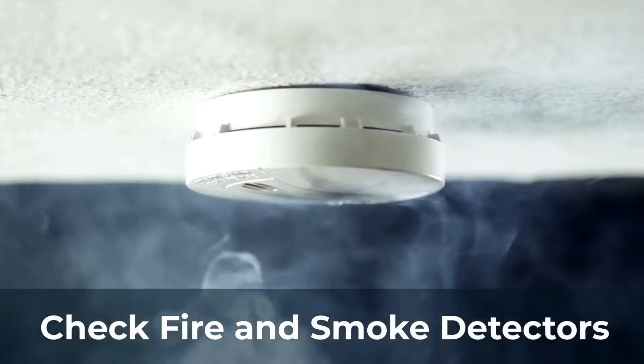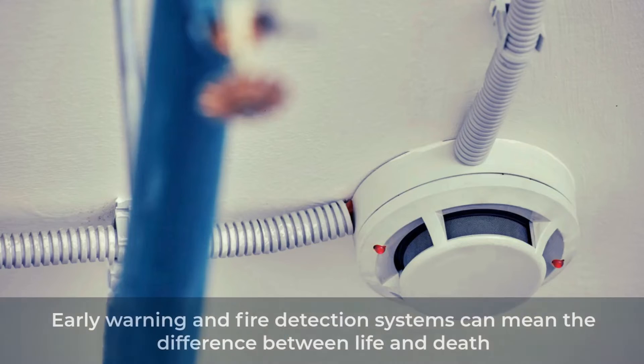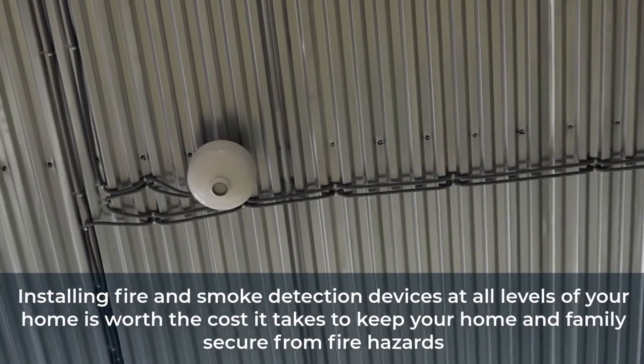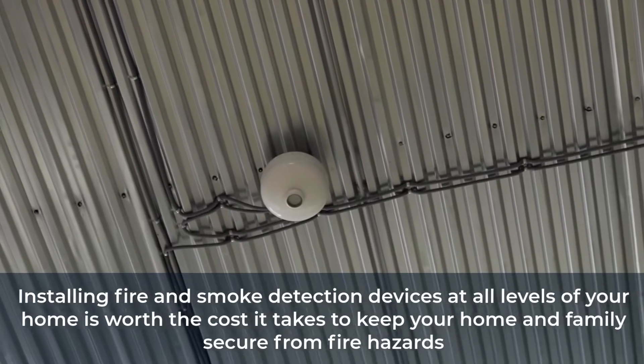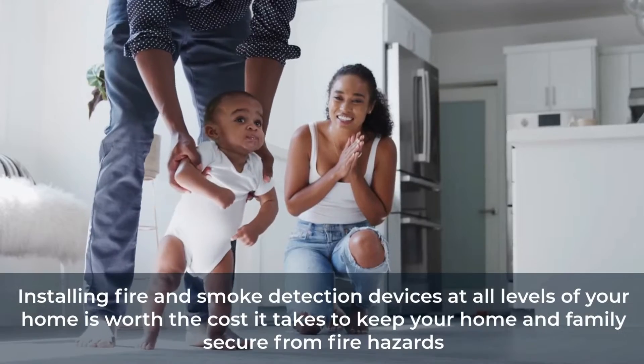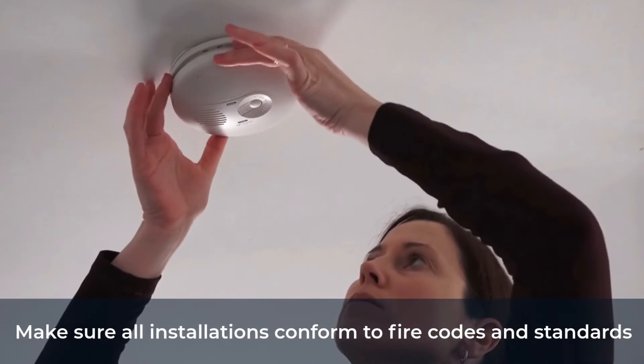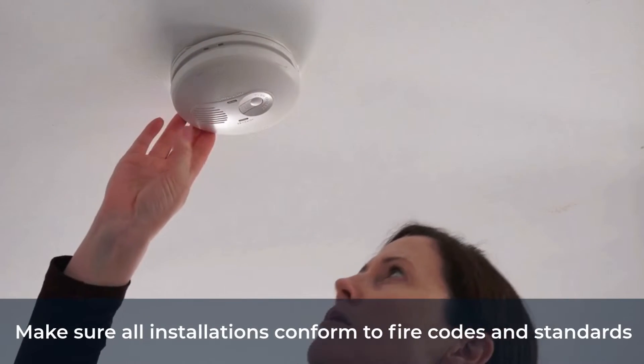Check fire and smoke detectors. Early warning and fire detection systems can mean the difference between life and death. Installing fire and smoke detection devices at all levels of your home is worth the cost it takes to keep your home and family secure from fire hazards. Make sure all installations conform to fire codes and standards.